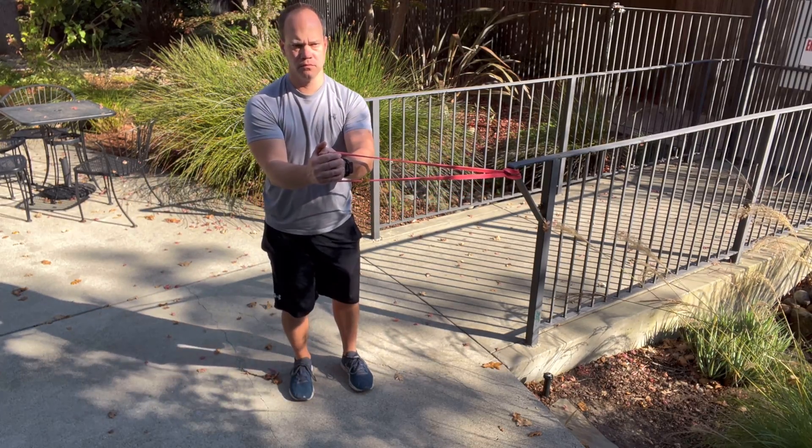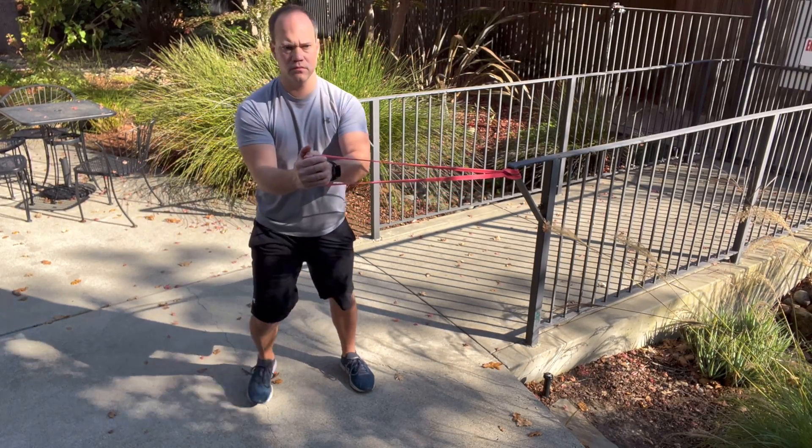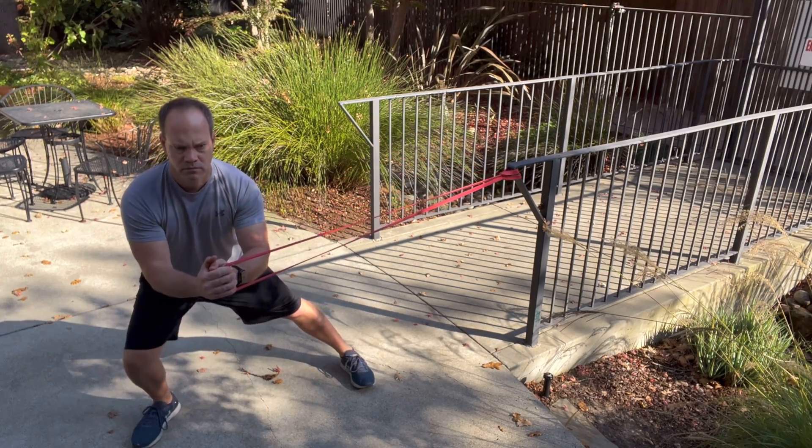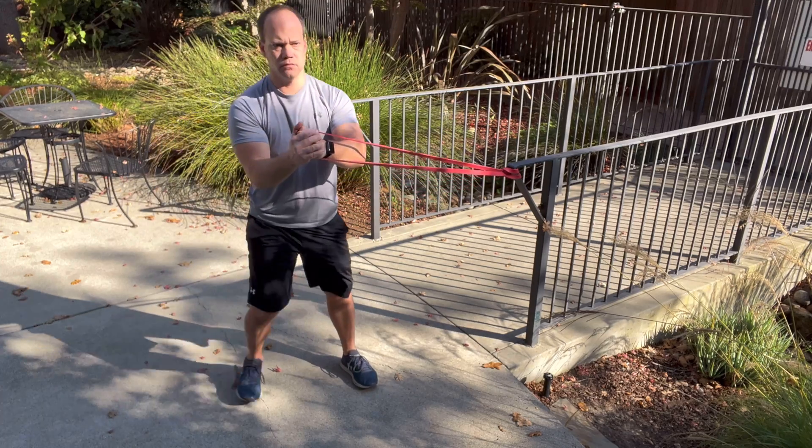The next exercise is a lateral lunge using that same band, positioned at our midline with our arms. That lateral resistance forces us to keep good posture while we move laterally.